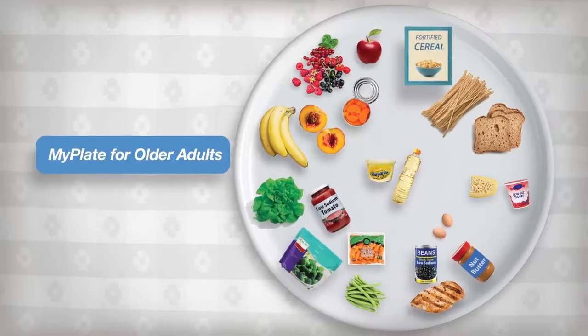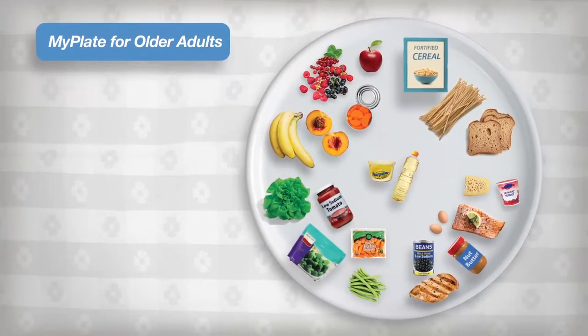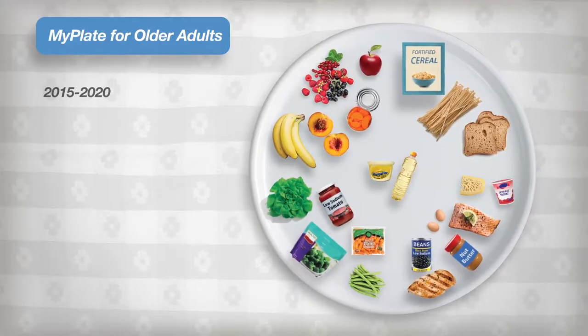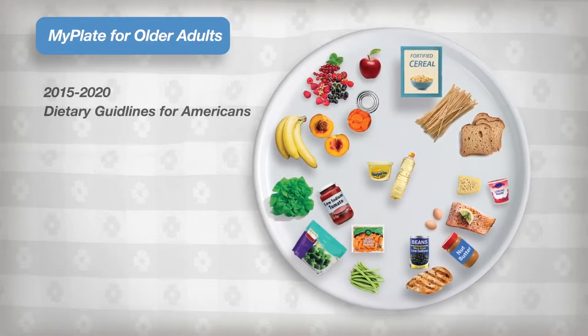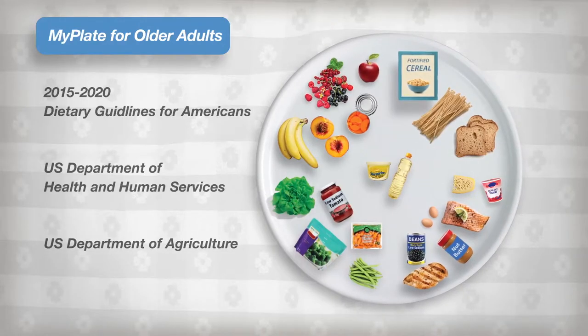MyPlate for Older Adults was created in the framework of the 2015 to 2020 Dietary Guidelines for Americans from the U.S. Department of Health and Human Services and the U.S. Department of Agriculture.